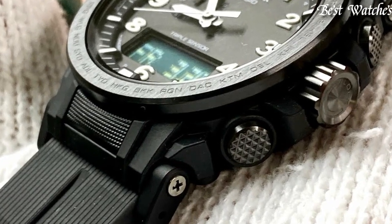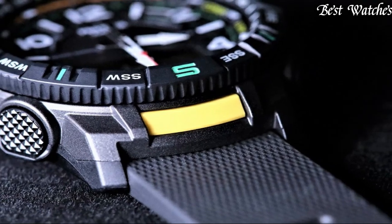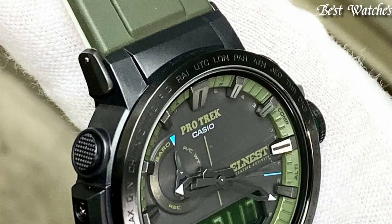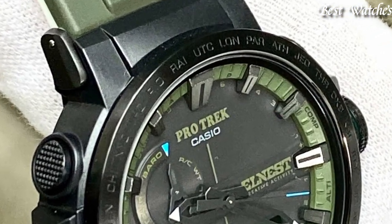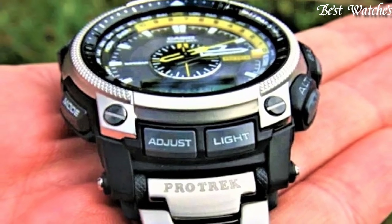Hello everyone, today I am going to show you the best Casio ProTrek watches of 2023 based on specifications. Please like, comment and subscribe to my channel for more videos and press the bell icon button for my new video notifications.